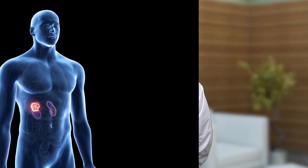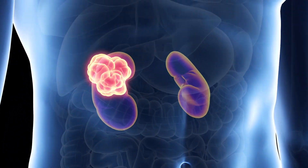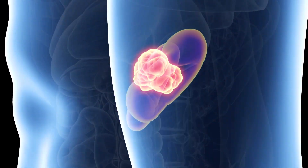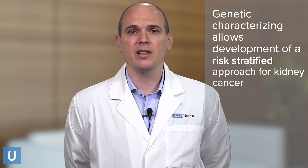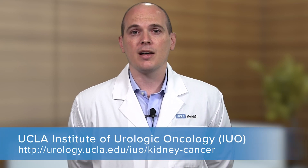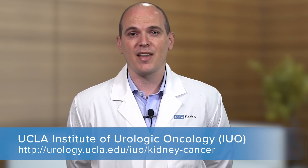Other tumors are very aggressive, and genetically they will push us to want to offer a more aggressive treatment approach. If you come to UCLA, we will have the ability to offer you genetic characterization of the kidney tumor, so we can understand if a tumor is benign or if a cancer may be more indolent or more aggressive. By offering you a risk-stratified approach, we can tailor or individualize therapy using tumor profiling, so we can offer you the most advanced, state-of-the-art care in 2019 and beyond. Thank you very much.